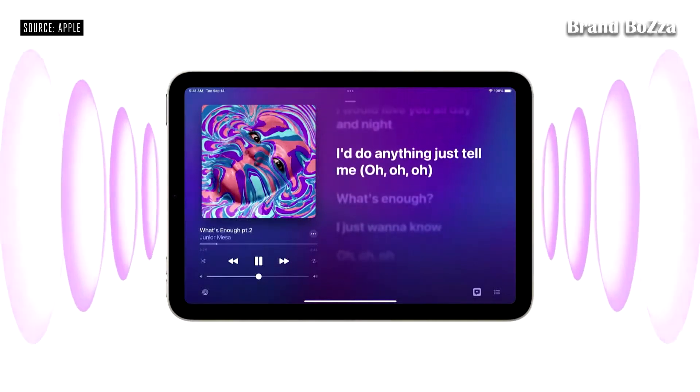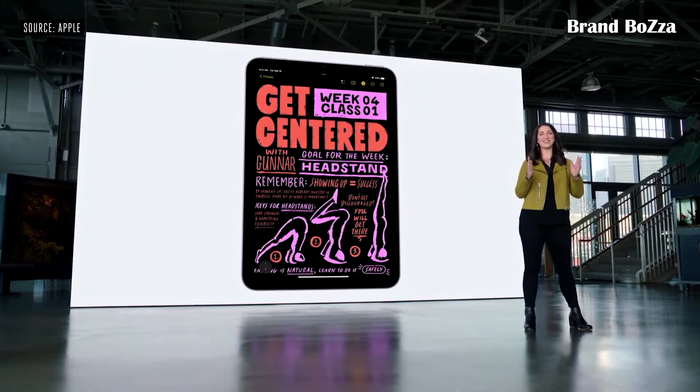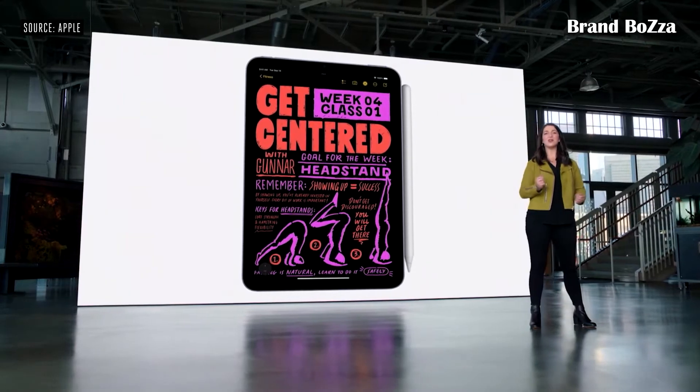iPad mini also features a new speaker system with stereo in landscape. And now iPad mini supports the amazing second-generation Apple Pencil, which magnetically attaches to the side of iPad mini, so it's always connected,